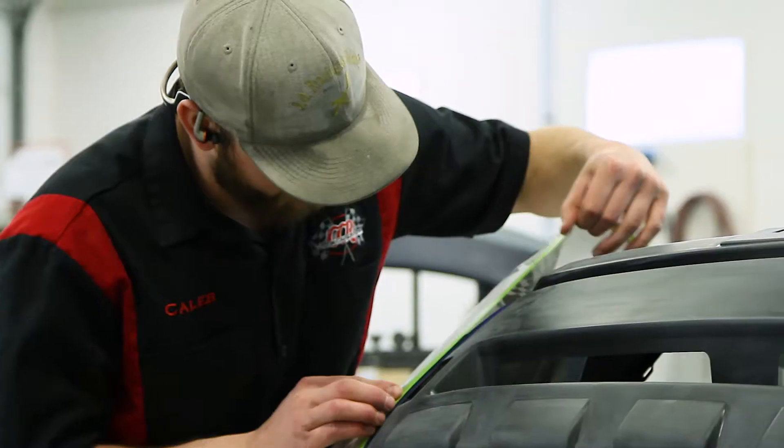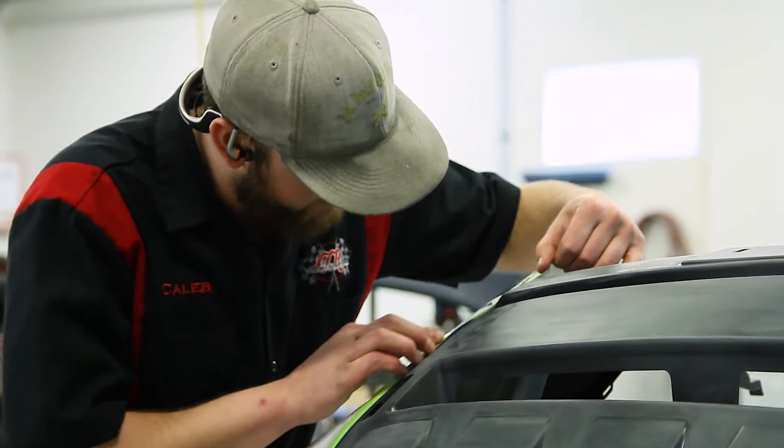For that, we have all the tools necessary, including a state-of-the-art car aligner frame rack that will absolutely put your car back to factory specs. The safety factor is still there to save your life and your family's.